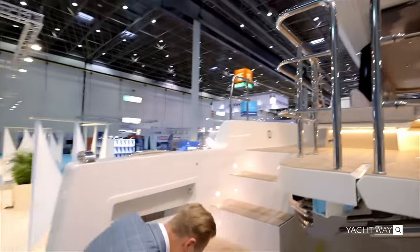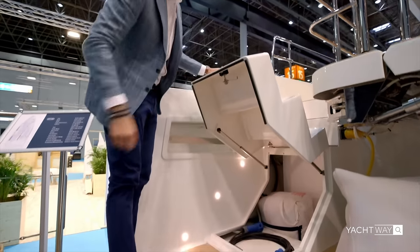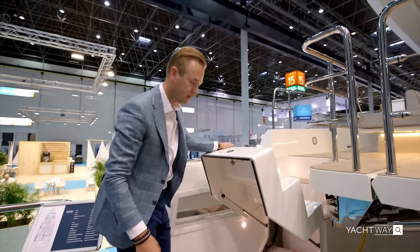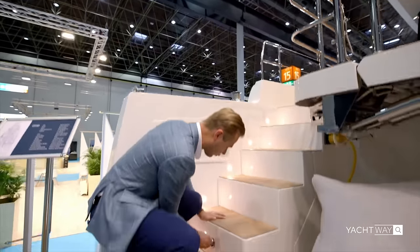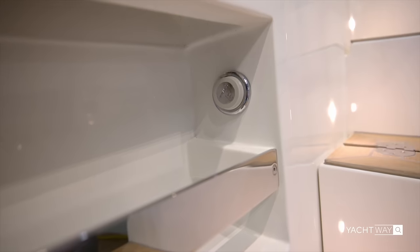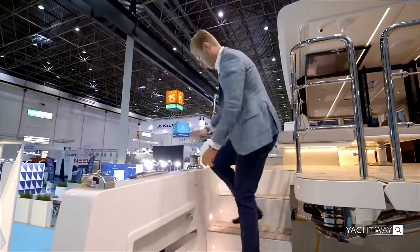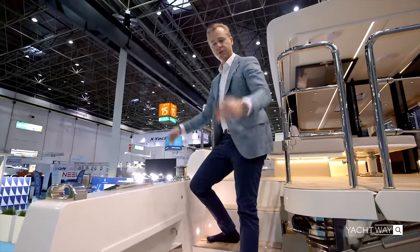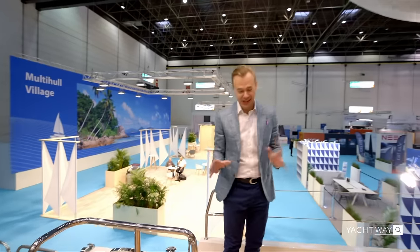As we keep walking, there is a storage unit that opens up on both sides — a great place to keep your fenders and lines. Right next to that you have a shower which you can use to rinse yourself off, and there are winches, one on either side, both quite large.